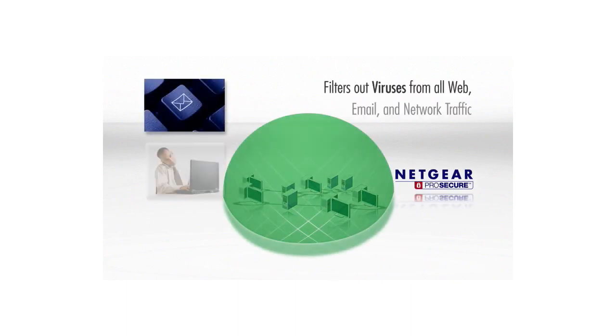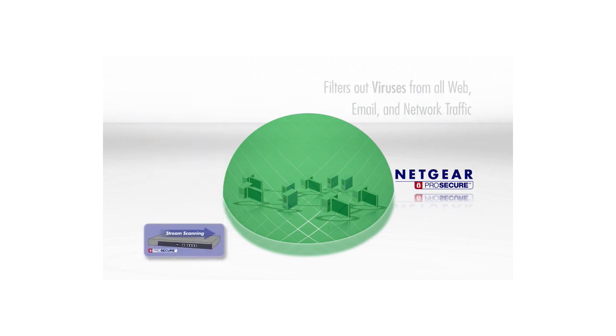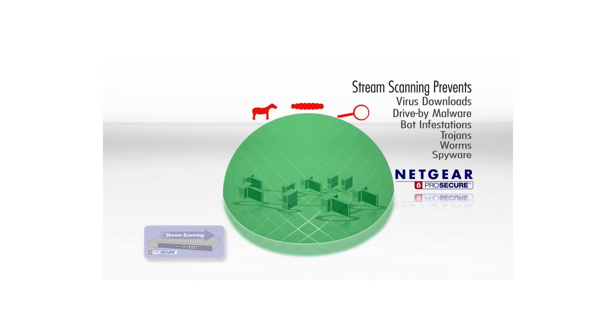All email, web, and Web 2.0 traffic is filtered through the stream scanning engine, thus preventing viruses from being downloaded onto employee computers, preventing drive-by malware downloads, blocking bot infestations, and blocking trojans, worms, and spyware.